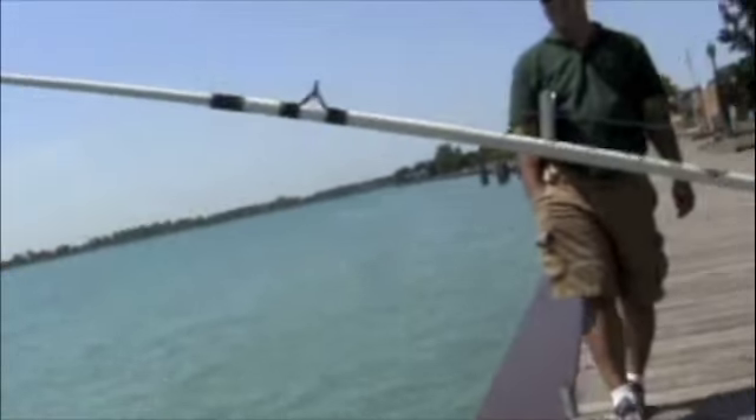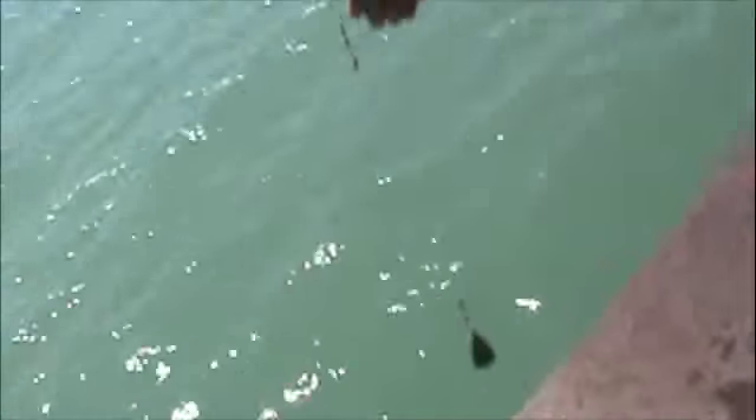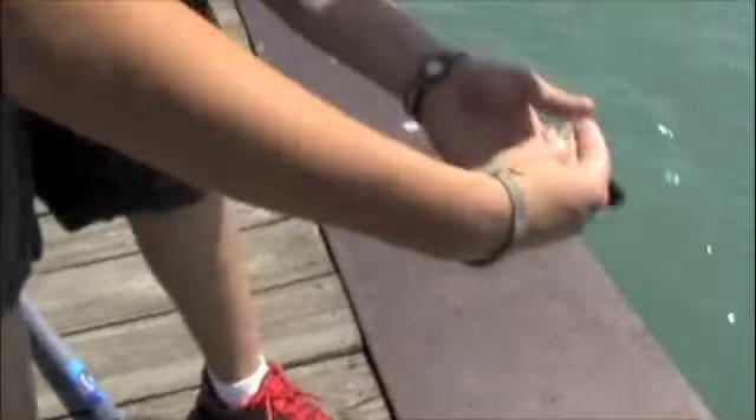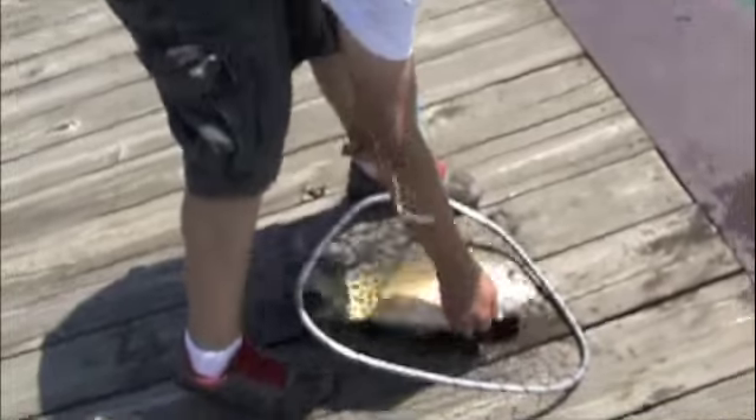Ow. There you go. There you go — a better side. Yeah. Hang on. Okay. Is this running? Yeah. Let me see. Well, that's a little bigger, isn't it? Yeah. Don't throw the net in the water. This one is fat — that ought to qualify.